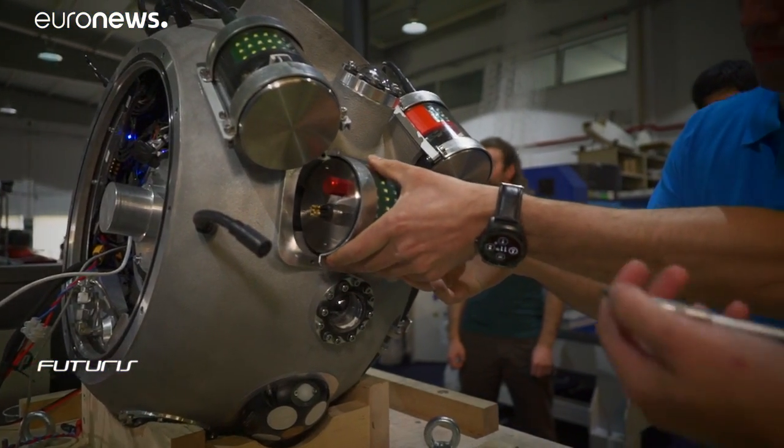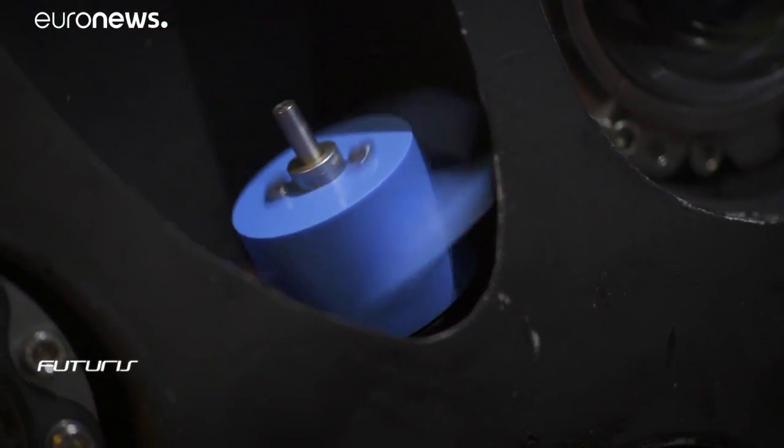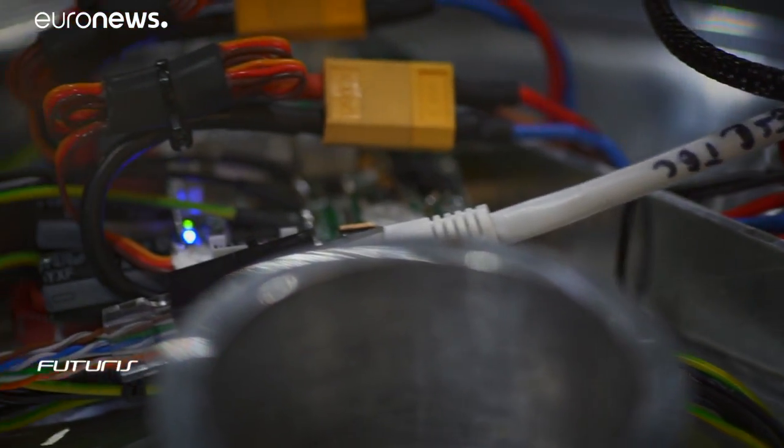At this workshop we can see how it is designed. Sonars, laser radars, cameras and other sensors help the robot understand its surrounding environment.